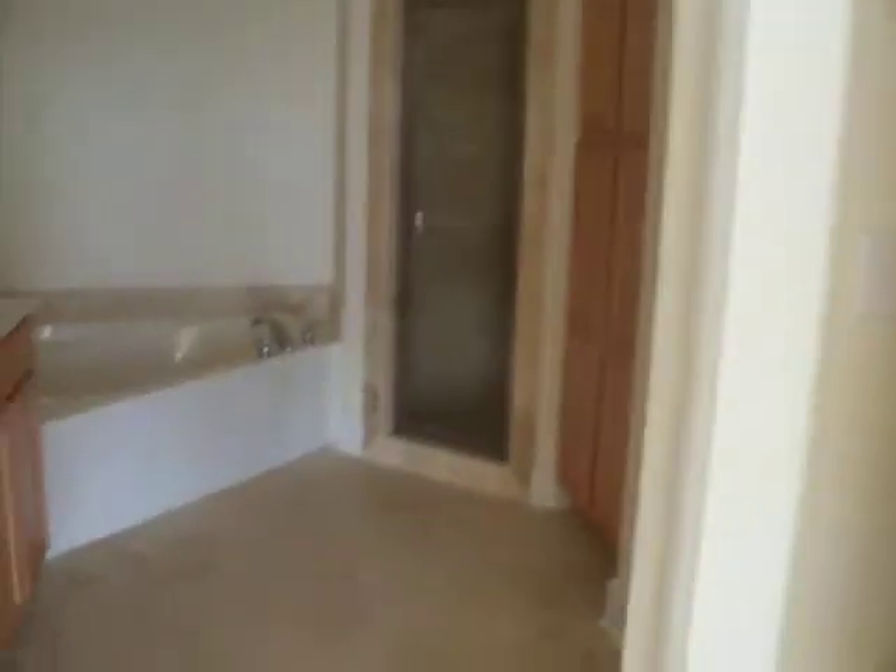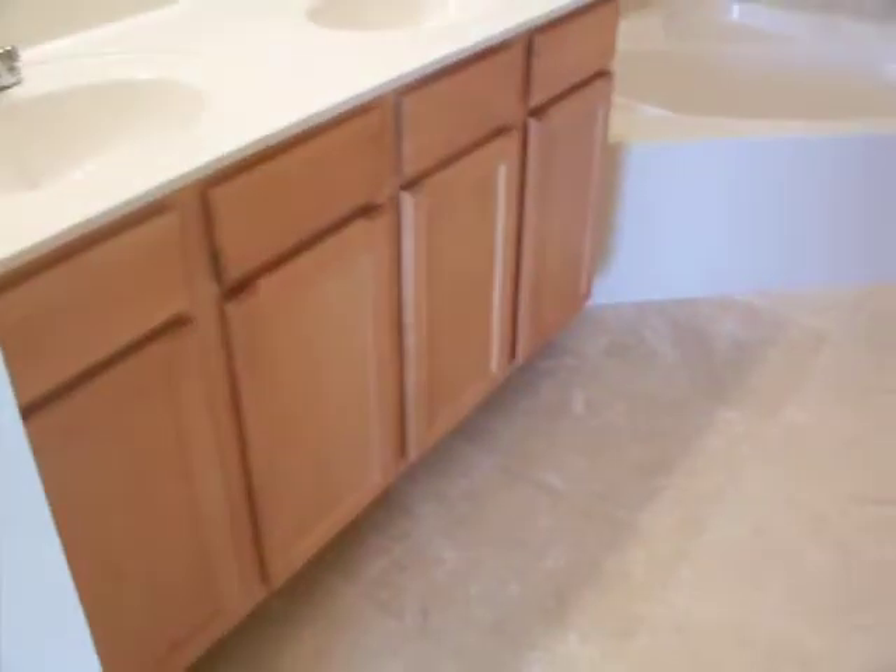We'll spin around here and check out the master bathroom, which is very nice. It features a dual vanity, wood cabinets, and nice lighting.